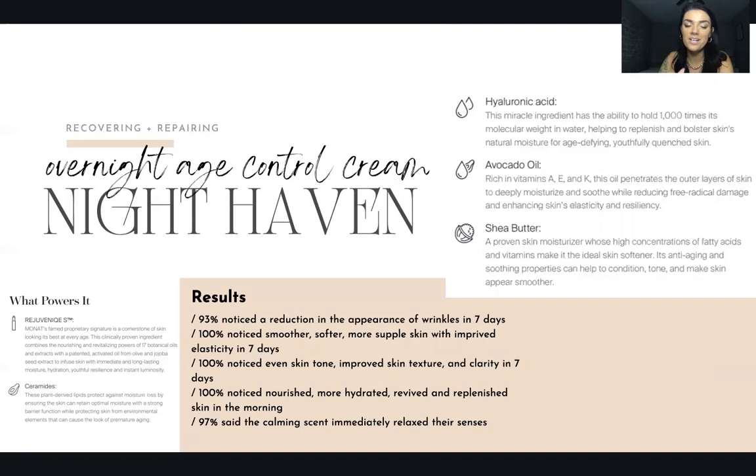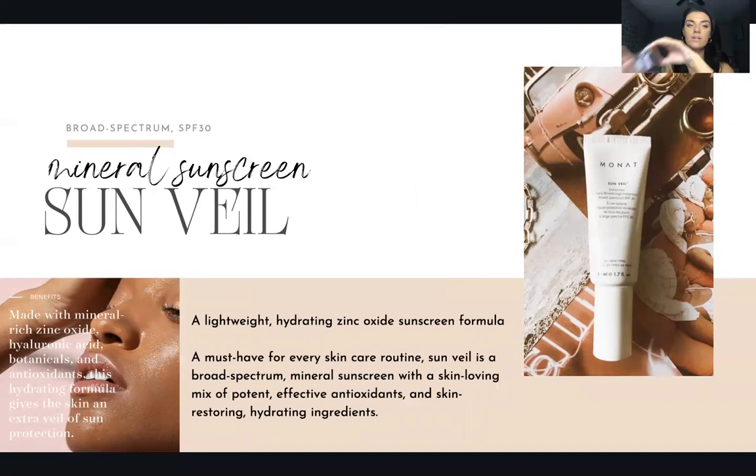From third-party testing: 100% noticed smoother, softer, more supple skin with improved elasticity in seven days. 100% noticed even skin tone, improved texture and clarity. 100% noticed nourished, more hydrated, revived, and replenished skin in the morning. 97% found the calming scent immediately relaxed their senses. Honestly, this is top-of-the-line, the most luxurious nighttime cream, and I've been using anti-aging products since I was 16. If you don't have Night Haven, you've got to get it.